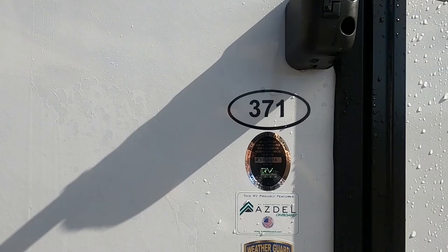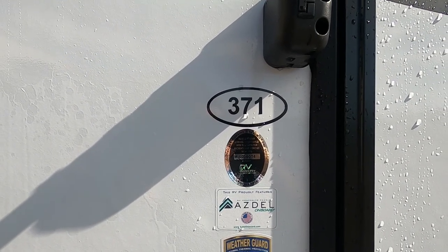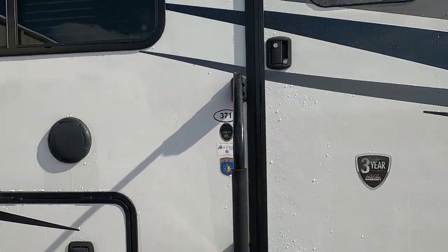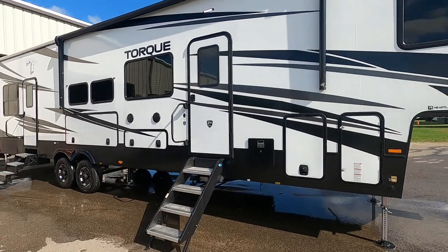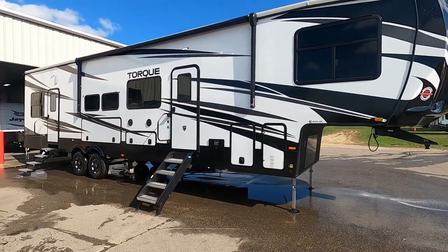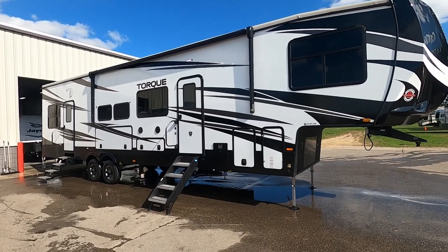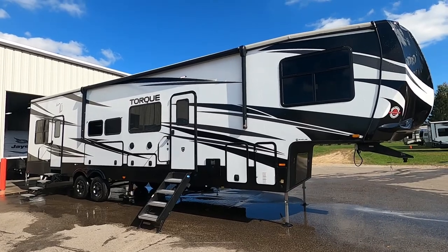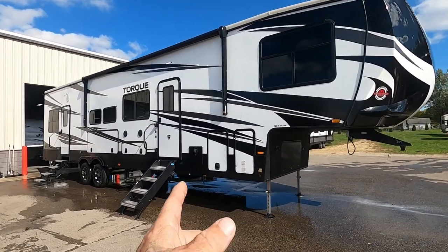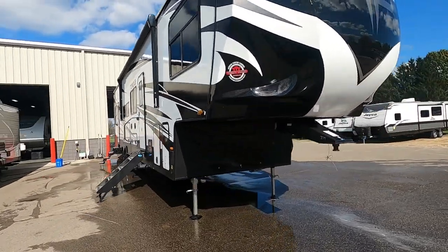Hello, this is Michael Trabern's RV Center here to congratulate you on your purchase of your Heartland Torque 371 toy hauler fifth wheel. You guys picked a beautiful unit here. We'll walk you around it and show you how to use a few things to get the best out of your camping experience. Let's start by talking about arriving at the campsite.